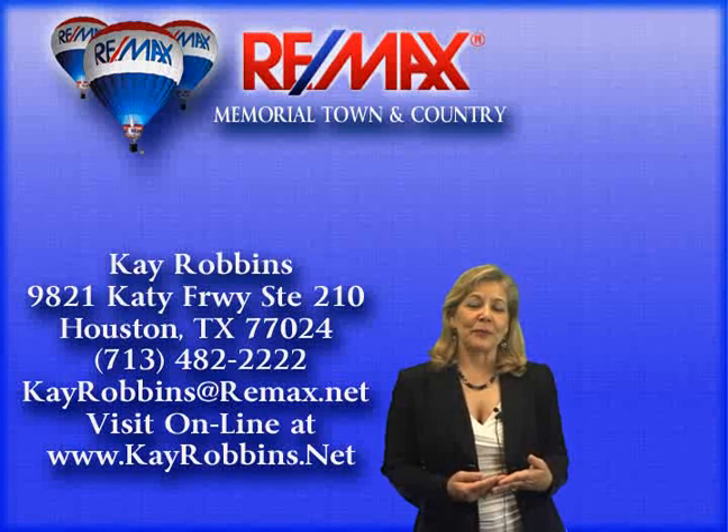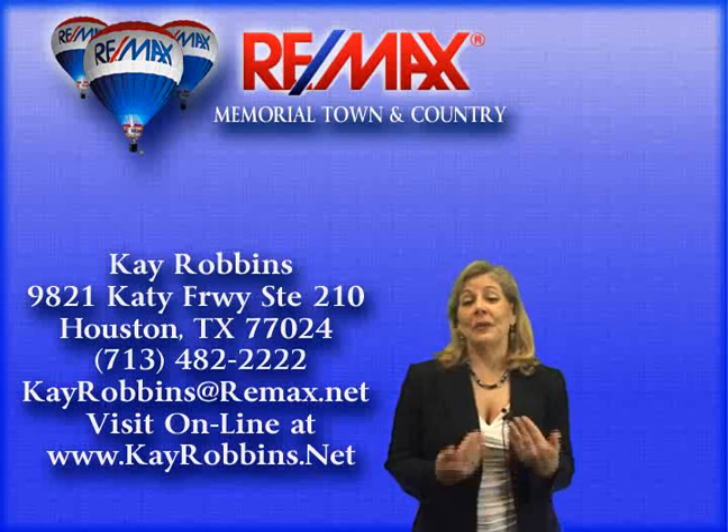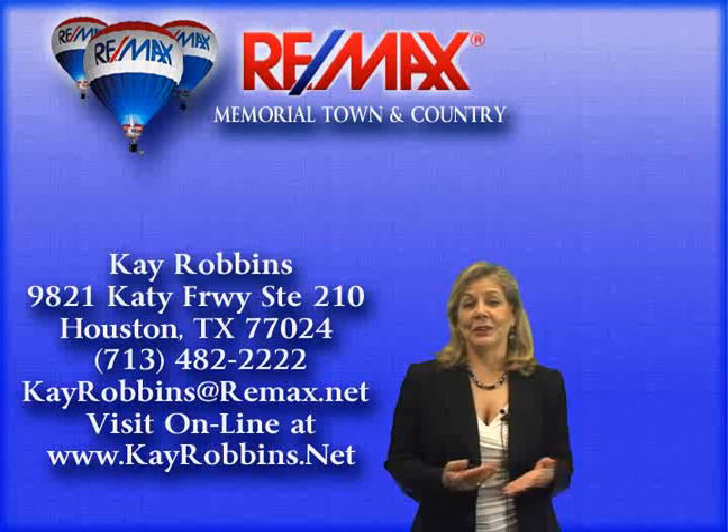Thank you for watching my video. Be sure to tell your friends and families that you found your dream home with me, Kay Robbins, your realtor of choice.